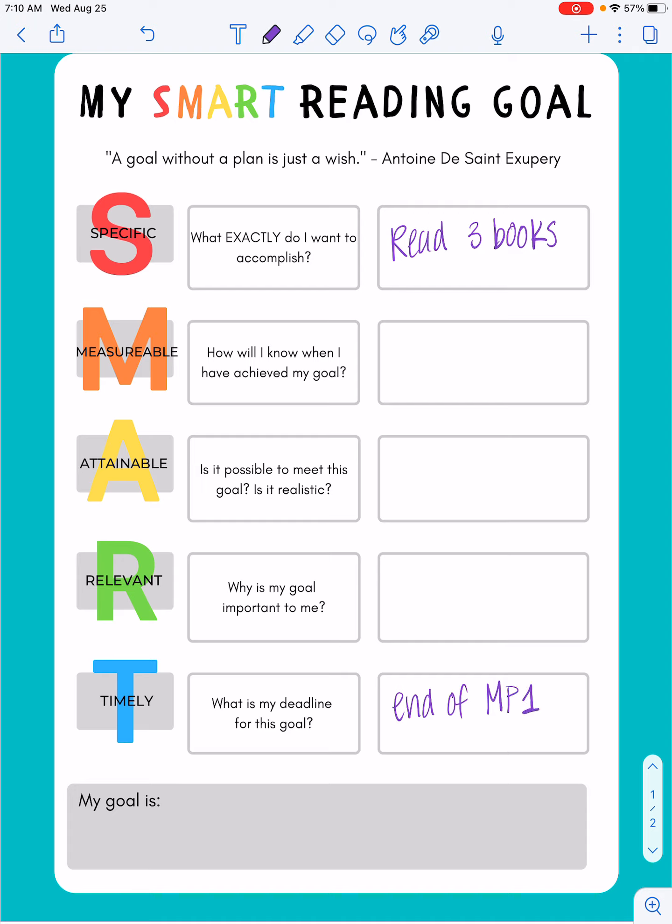Now jumping back up to the M — how will I know I have achieved my goal? For me, I know I'm going to achieve my goal when three books are completely read.